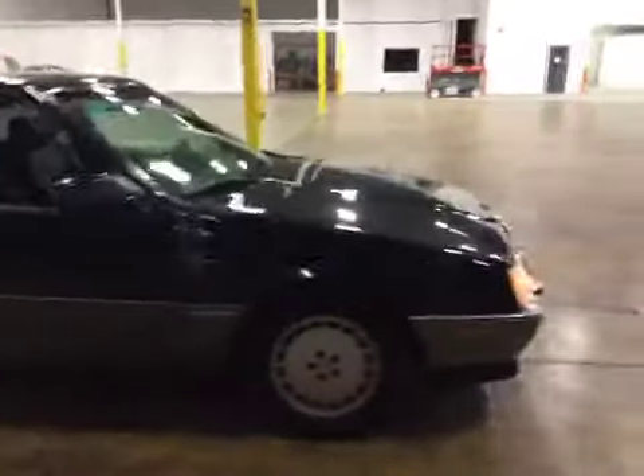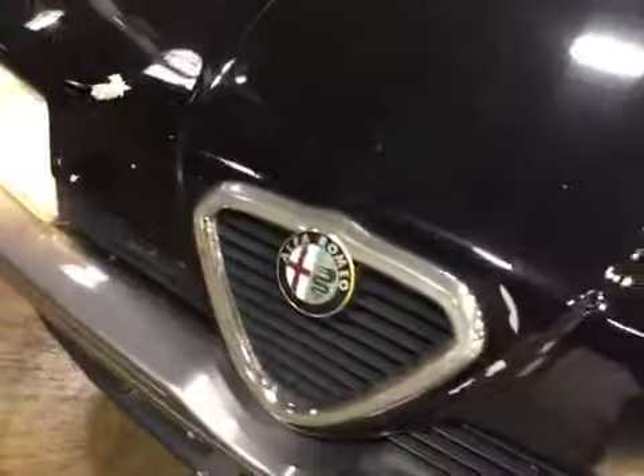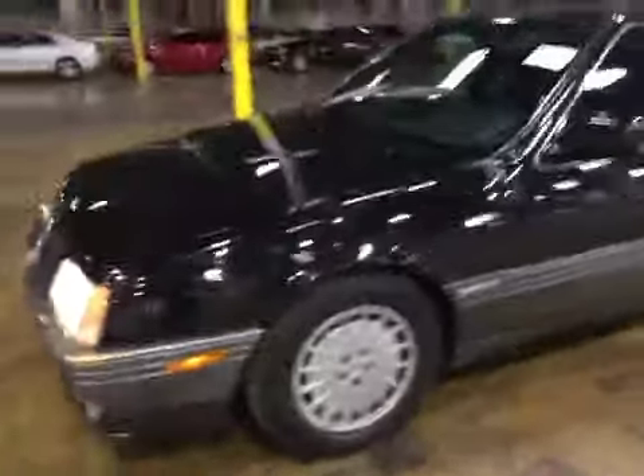Be sure to review the gallery for more blemish shots. Here we have some damage on the hood. Some of the front corner of the bumper there.